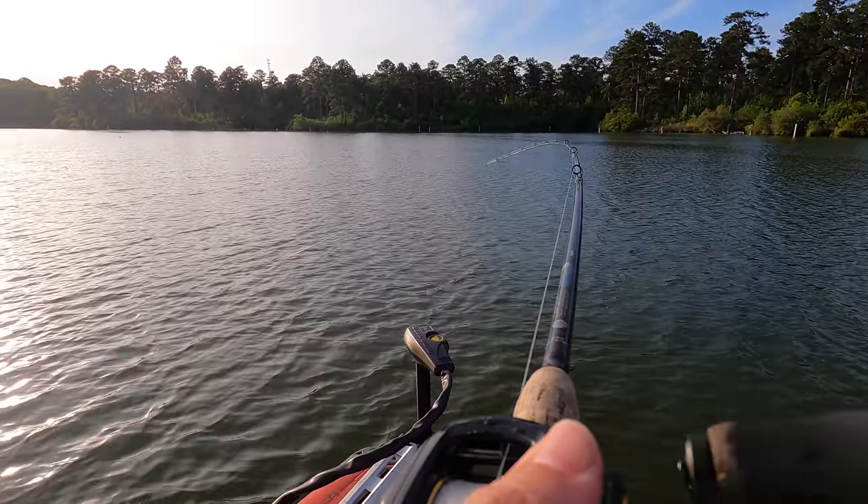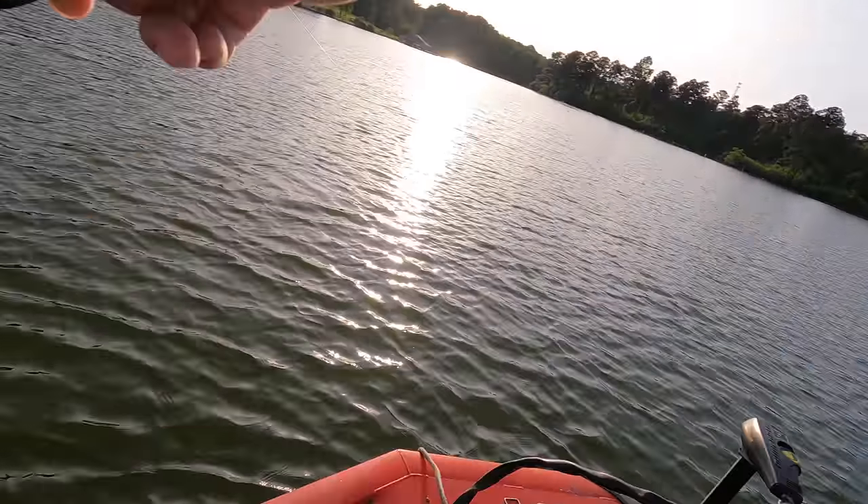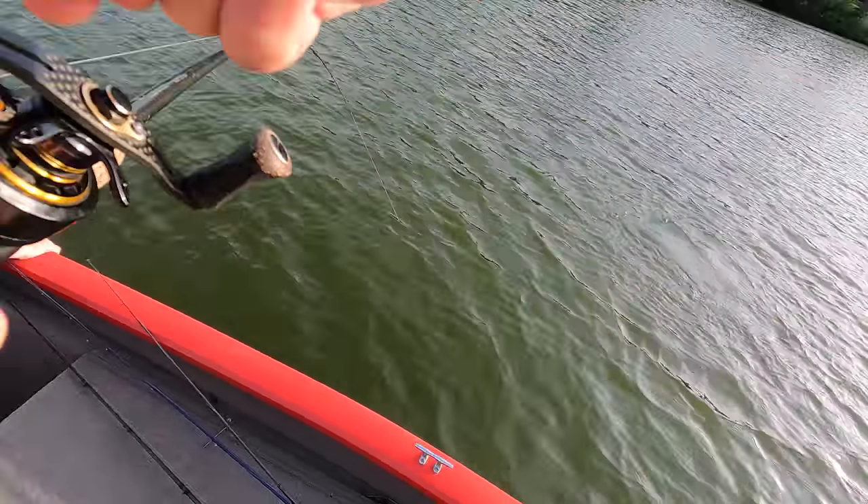I'm probably gonna need your help on this. I don't know what this is, but it is big — holy cow. Oh, it's a big one!